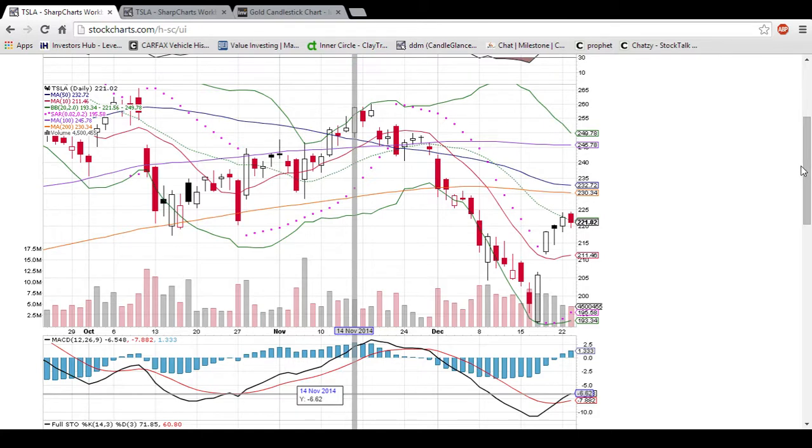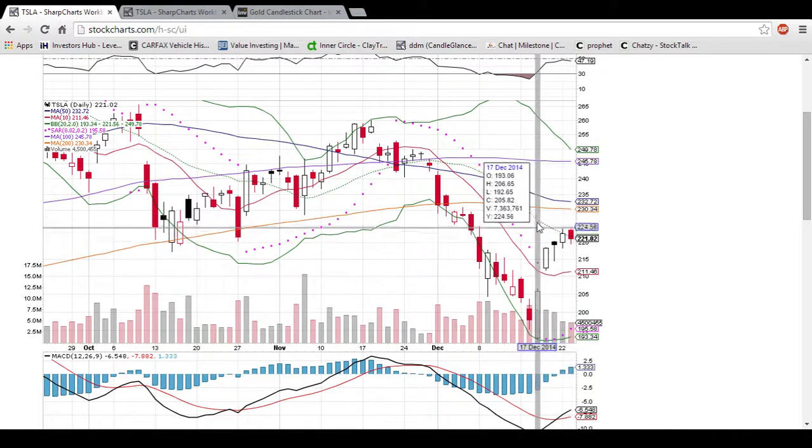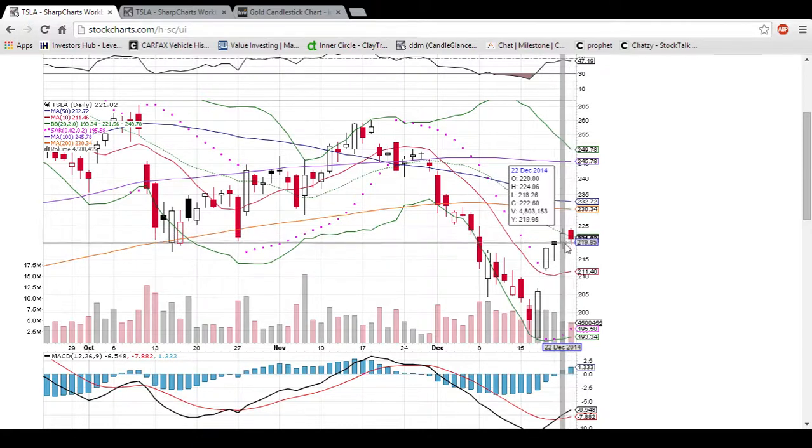This is the daily time frame where each candlestick represents one trading day worth of action. Yesterday I glanced at the chart and saw that this close was unable to get over this middle Bollinger Band resistance, and that led me to predict a red day today, which is exactly what happened.